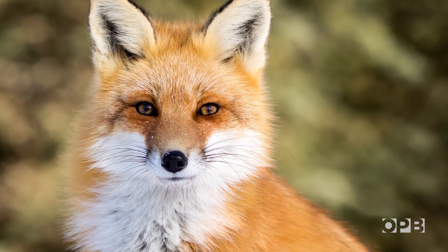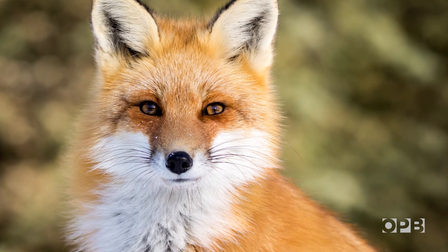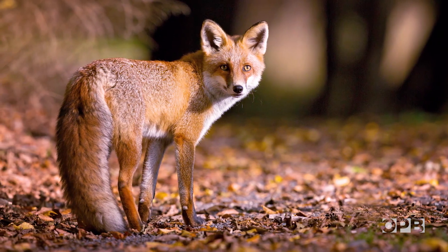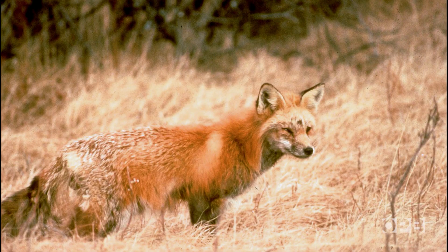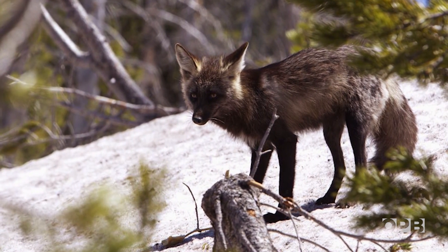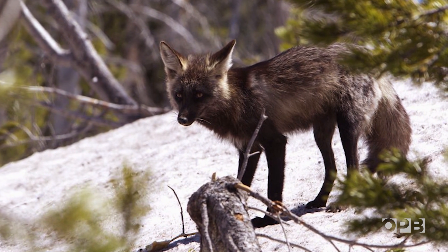Most folks are familiar with red foxes — they're commonly found around the world. But the species of red fox that Jamie is trying to find here, the Sierra Nevada red fox, is both rare and elusive. There is very, very little known about the Sierra Nevada red fox. In fact, the bulk of the research has been done here in Oregon just during the last three years.